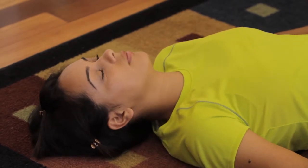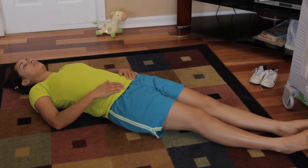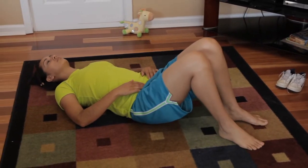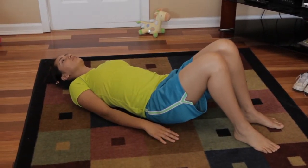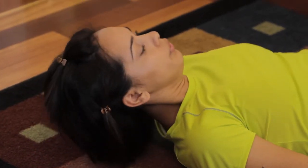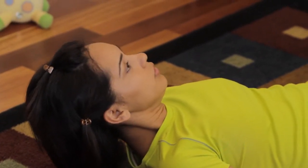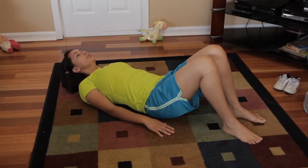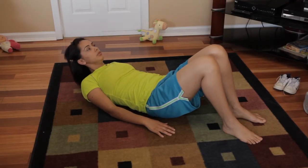Now for a head lift, another exercise for the pelvic floor. Lie on your back with your knees bent, feet flat on the floor, arms at your sides. Inhale and relax your belly, then exhale slowly as you lift your head off the floor. Inhale as you lower your head again. Rest and repeat. Try to do five of these.